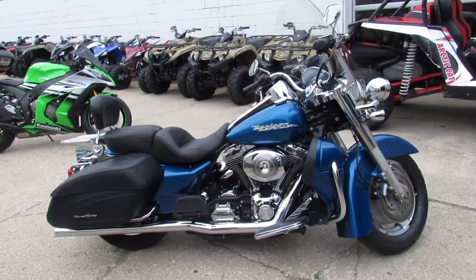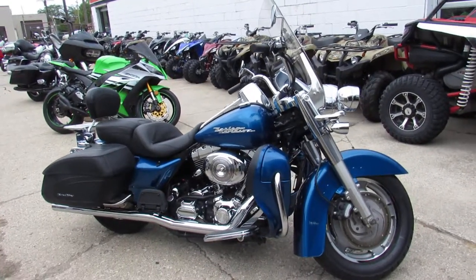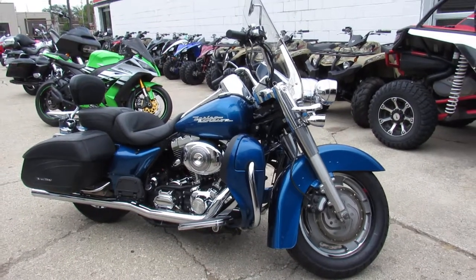Buy with confidence — this is a nice, nice bike. Give us a call here at 888-RIDE-990.